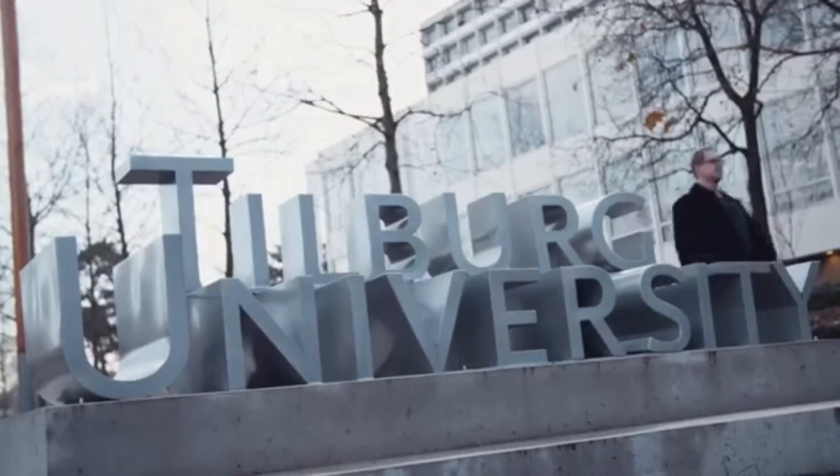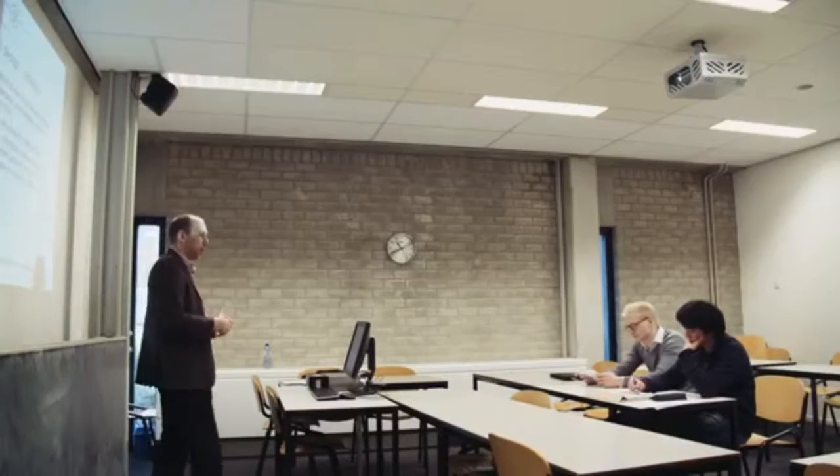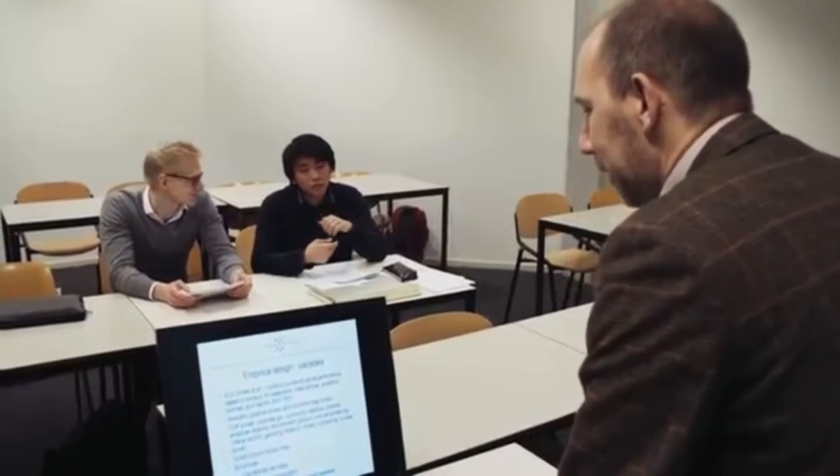The program in Tilburg is modeled after the best graduate programs in economics in the United States, so it prepares students in a very similar way. But it's a small-scale program — we are not one of these huge universities with 50,000 students, and the advantage of that is that every student can get individual mentoring and attention.